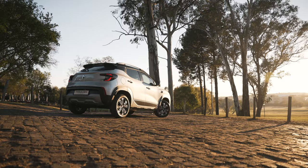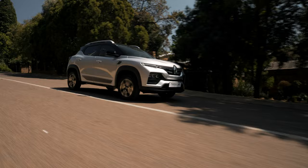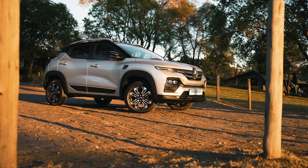The all-new Renault Kiger has arrived in SA and is destined to shake up the local compact crossover market with its modern design and high levels of standard specification. Featuring technology and features rarely seen at this price point, the Kiger is sure to become a favorite amongst budget-conscious consumers.